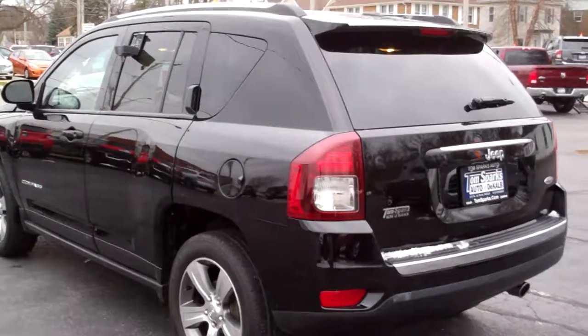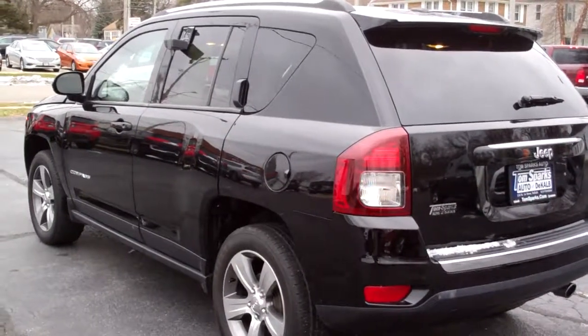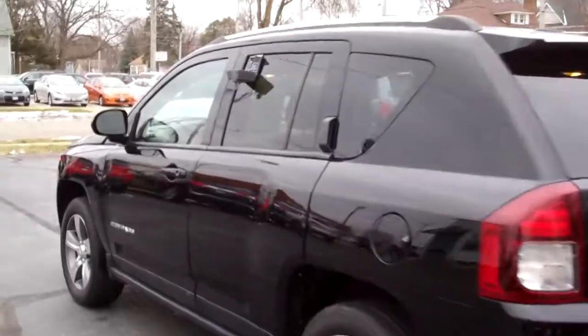Front wheel drive, four cylinder, it's got a clean AutoCheck, one owner, it's all set up, ready to go, and it's got factory warranty left on it, so buy the car with confidence.